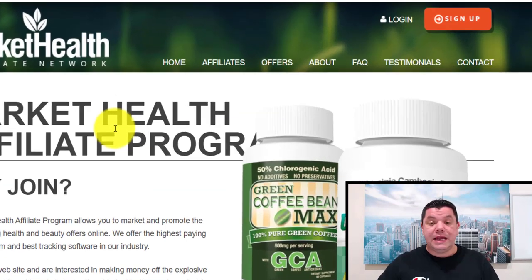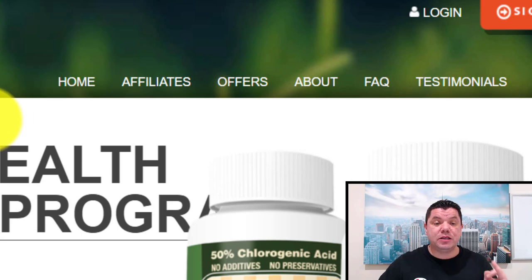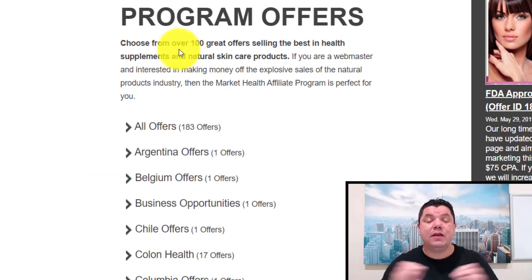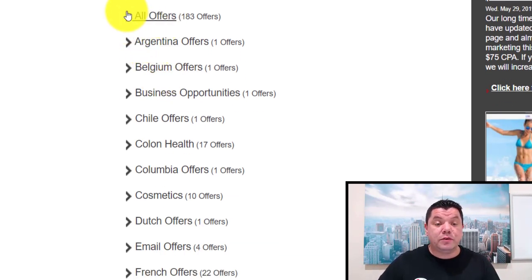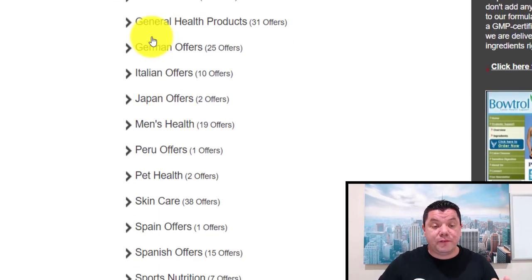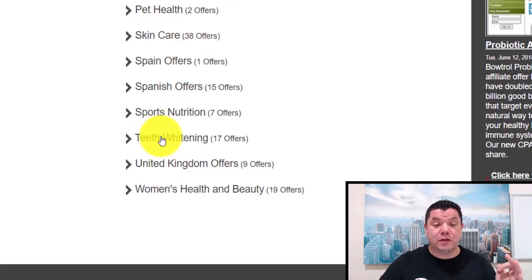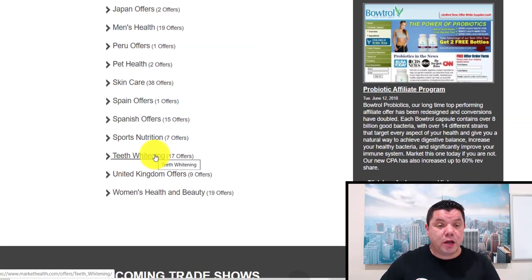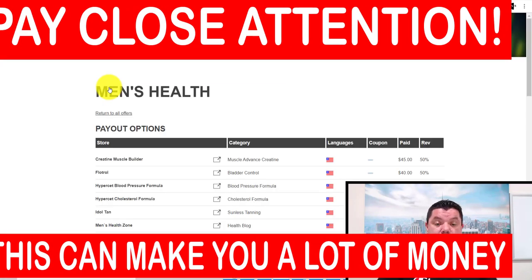What you want to do from here is go over to where it says Offers. Once you click on Offers, it's going to take you to this page. They have a ton of different offers that you can actually use. You can click on all offers or search by different countries. If you scroll down, they've got men's health, women's health, teeth whitening, and sports and nutrition.